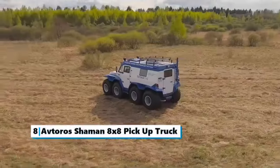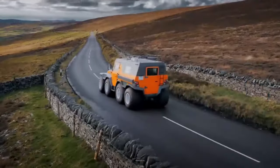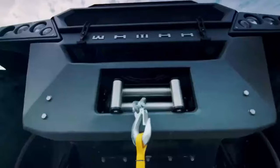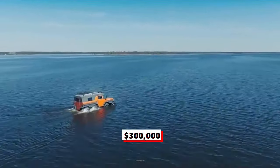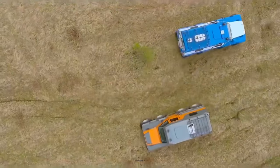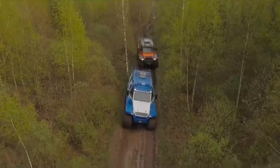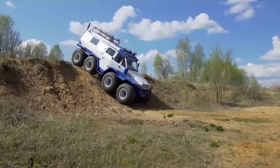Number eight: the Avtoros Shaman 8x8 pickup truck. If six-wheel drive is not enough for you, how about an eight-by-eight pickup truck? The Avtoros Shaman provides two times the traction of your average off-road ride while throwing in a respectable amphibious capability. Starting at $300,000, this truck can go just about anywhere. Being a snow and swamp vehicle, it is equipped with 32-inch wheels on low-pressure tires suitable for difficult terrain. Its diesel engine can only produce up to 200 horsepower with a top speed of 50 miles per hour. This Russian truck weighs over two tons and comes with all the amenities needed to survive some of the toughest terrains the world has to offer.